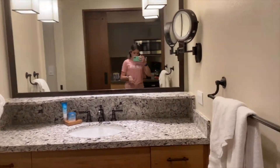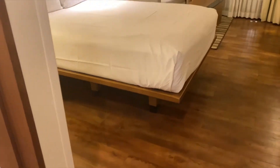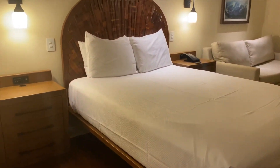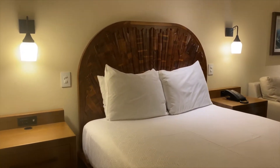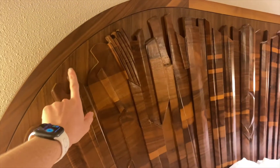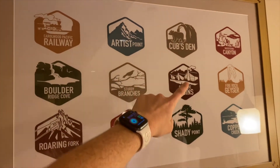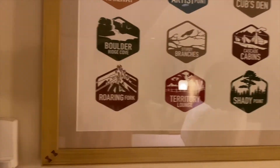This is a DVC Copper Creek Studio. The headboard's really pretty — look at the detailing on that. That's pretty cool. This has a bunch of the places that are at Wilderness Lodge.